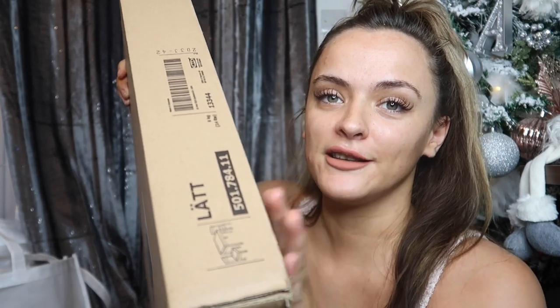Next thing I picked up was a table and chairs. This is from IKEA but I bought it off Amazon — IKEA have a delivery charge, so I thought why not look on Amazon, and that's where I found it. It's the LATT table and chairs. I'll try to insert a picture of what it looks like, but it's white with a light wood look.